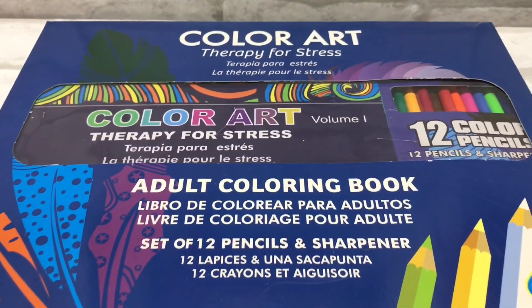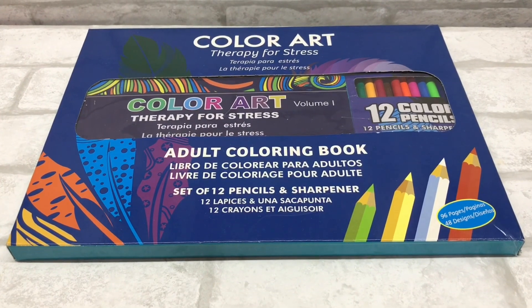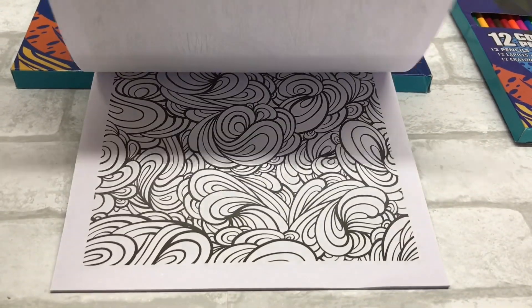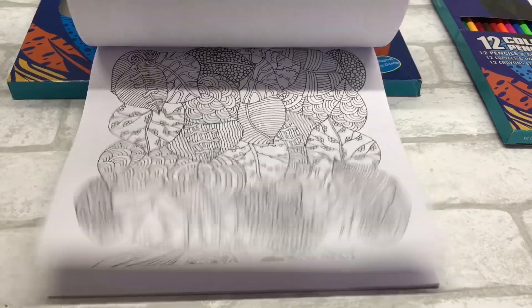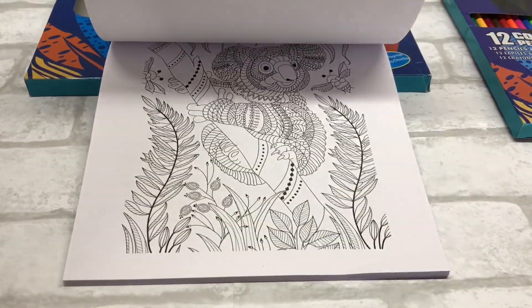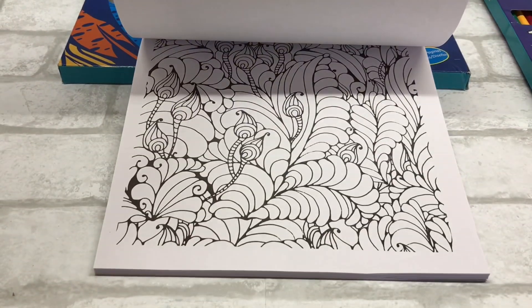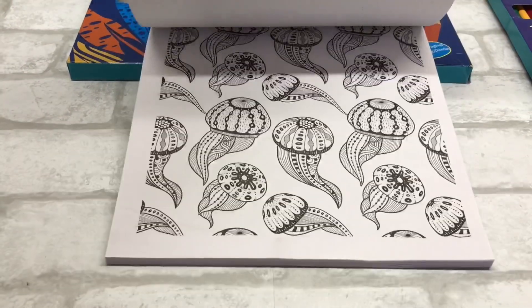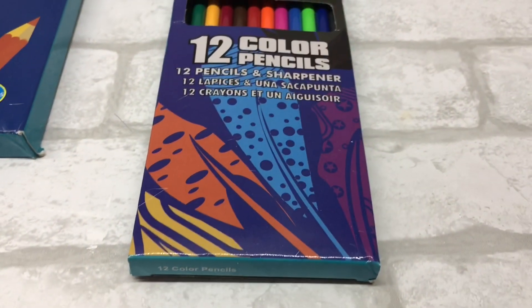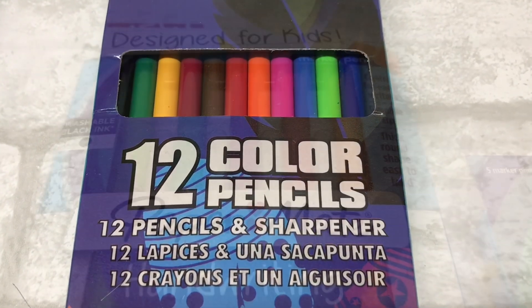Next I found this Color Art Therapy for Stress set — an adult coloring book with pencils. I thought this would make a great gift for anyone who likes adult coloring, or even for the kiddos as a small present. It's perfect for a gift closet as a random grab-and-go gift. Adult coloring is very trendy, and it lets kids release their imagination. The set includes 12 pencils with a little bit of neon in the color variety. For $1.39, it's a great gift.